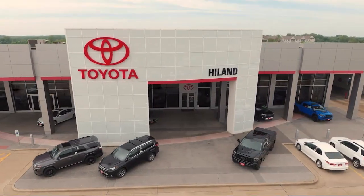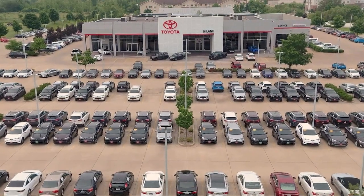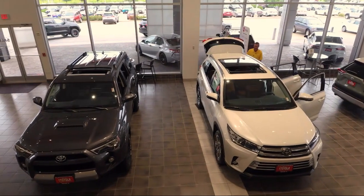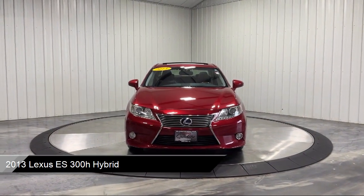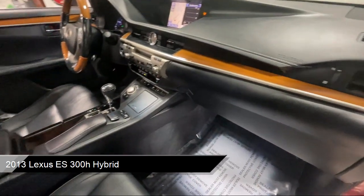Welcome to Highland Toyota and take a look at one of our great vehicles for sale. It comes equipped with premium synthetic seats, rear side airbag, CD changer, mirror memory, and climate control.